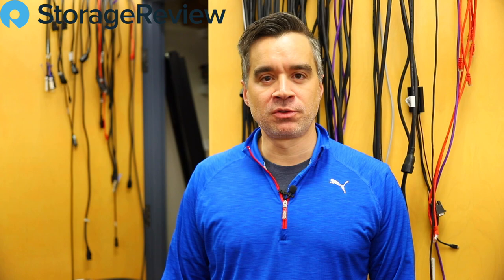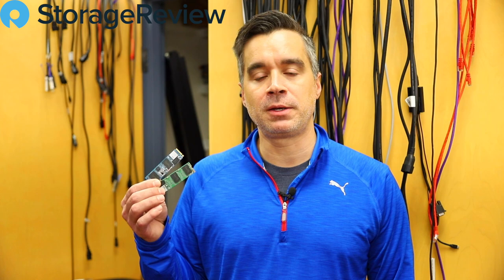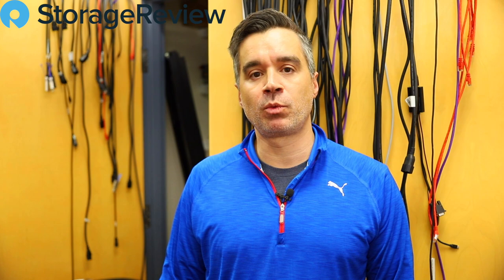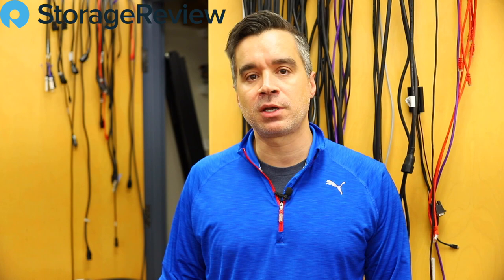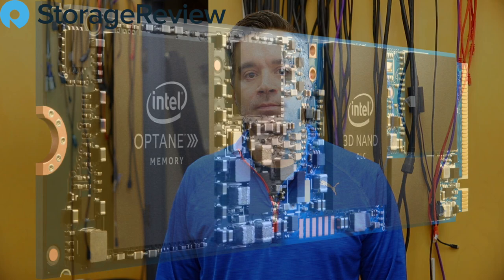Hey guys, Brian Buehler here coming to you from the Storage View Lab. We've got something a little different for you this time. Intel's got some news out today about reaching 10 million units shipped of these QLC drives — the H10 and the 660P. We recently reviewed the 665P, and that'll certainly help them get to the 20 million target. We have a 10-minute interview we did with Intel that we're dropping into this video so you can get a feel for what Intel's doing with QLC and the importance they think it holds in the client computing space. So join in with us as we listen in.